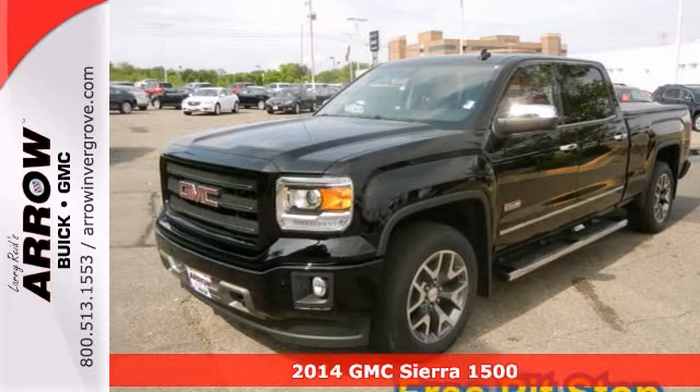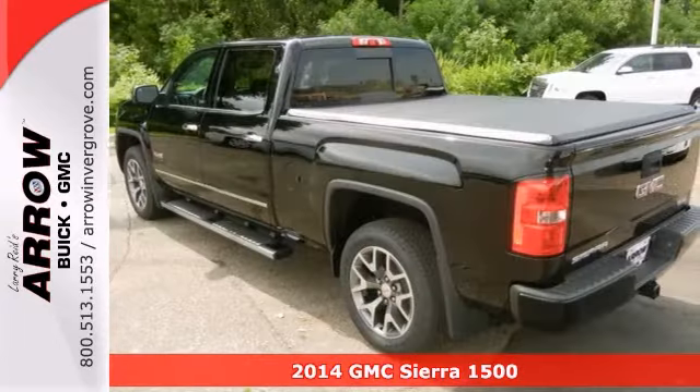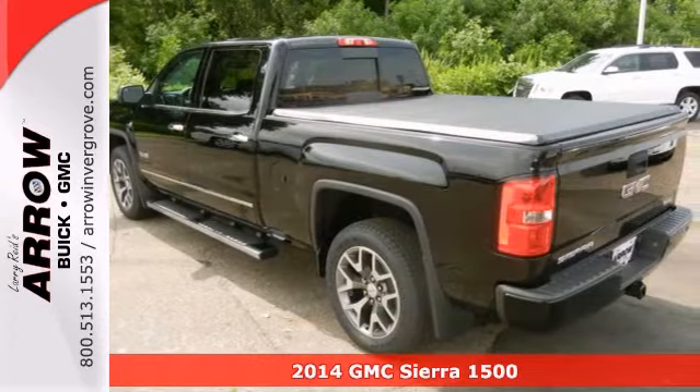This Onyx Black 2014 GMC Sierra 1500 SLT might just be the pickup for you — a truck that's built to last.